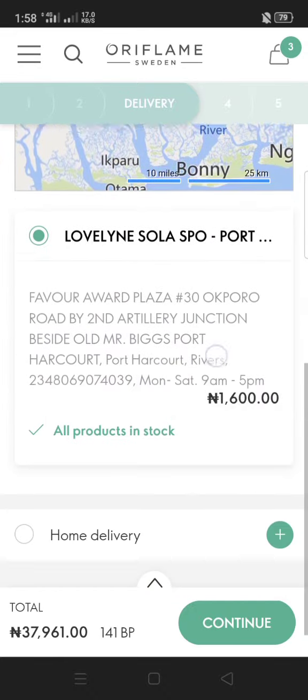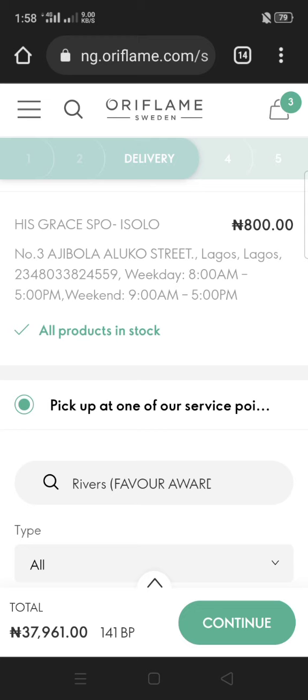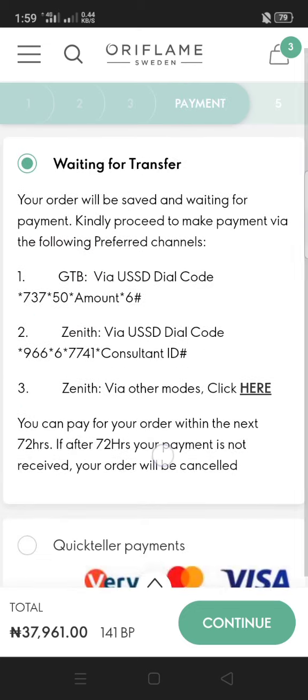When you've done that, if you also want home delivery you can tap on it — your address will already be there by default. When you've settled on your delivery point, click Continue.